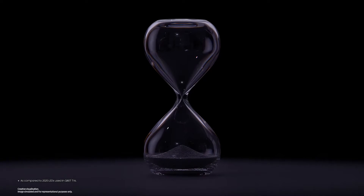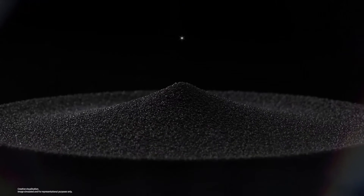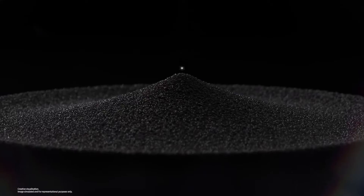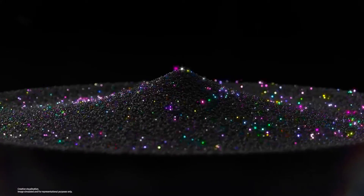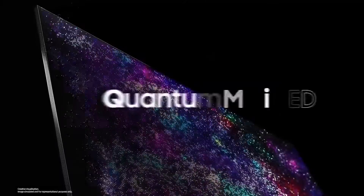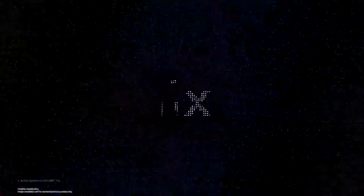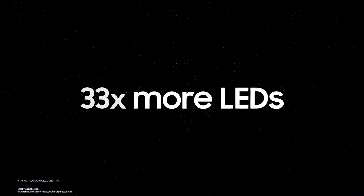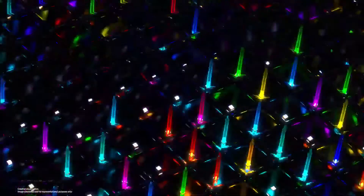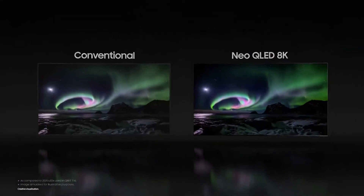An astounding 1/40th of the size of conventional LEDs, the quantum mini LED is literally smaller than a grain of sand. Their innovative size allows quantum mini LEDs to form high-density light panels. The more finely packed Neo QLED 8K consists of 33 times more LEDs than in conventional TVs.